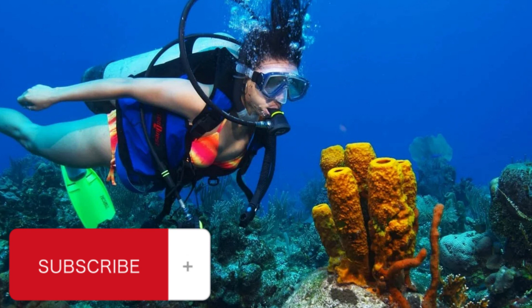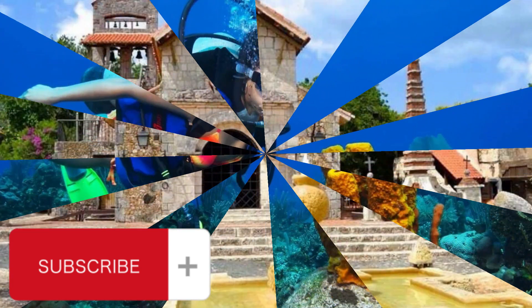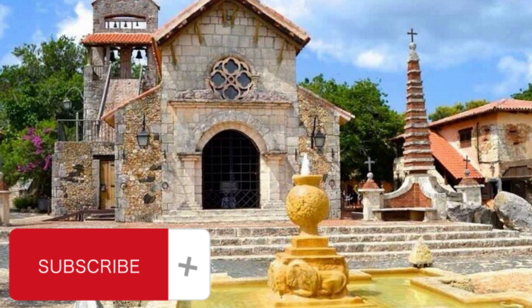Altos de Chavun is a small Mediterranean-style town built above the Chavun River in the province of La Ramana. It is located almost 100 kilometers from the city of Santo Domingo and about the same distance from many resort hotels in Punta Cana. Altos de Chavun offers its visitors the unique atmosphere of an old Mediterranean town with cobbled stone streets and ancient houses. Despite its old appearance, Altos de Chavun was built in the seventies of the last century.